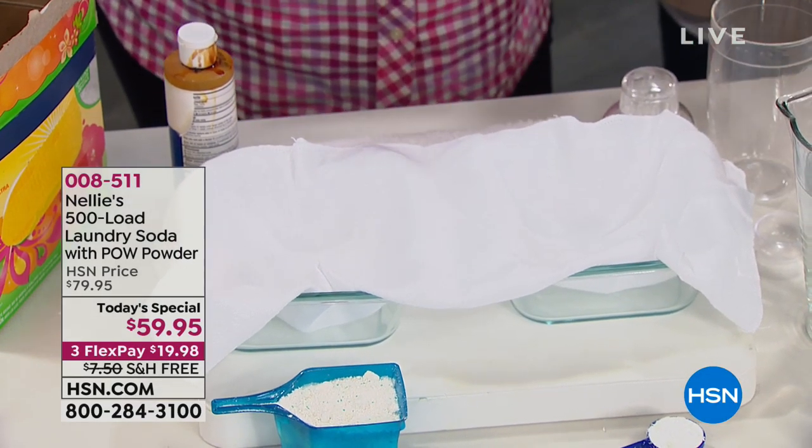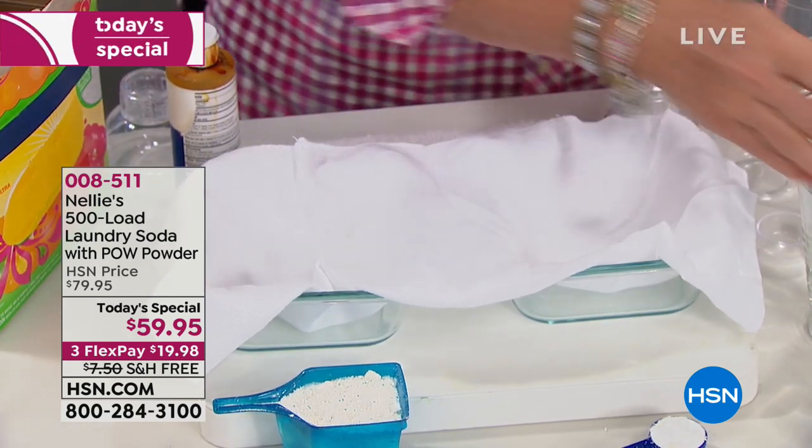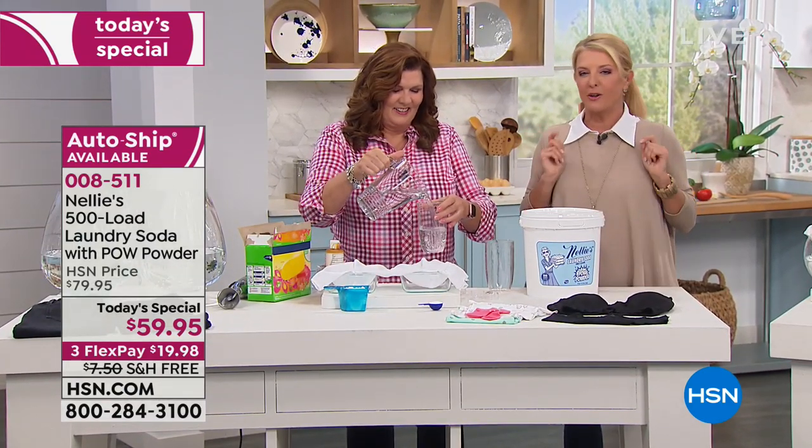Terry Turner's joining me. We're gonna make a hot mess right off the bat to really show you how powerful and impressive today's special is. It's our favorite — Nelly's is back. It's a laundry soda. It's safe, it's easy to use, and it works.